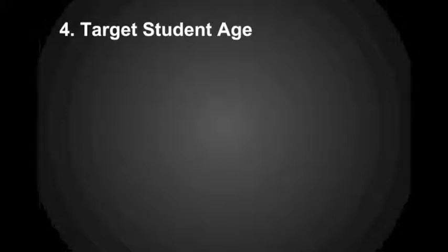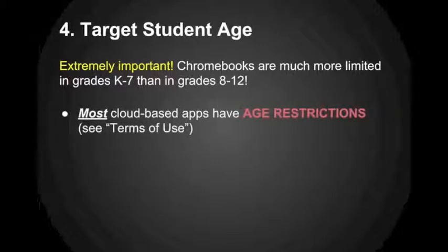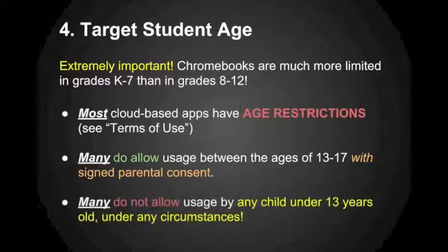Something very important to consider for Chromebooks — and one of the biggest caveats — is the age of students who will be using them. Simply put, Chromebooks are much more limited in grades kindergarten through seventh grade than in grades eight to twelve. I think Chromebooks can be a great solution for high schools because they're good for internet research, typed documents, and are very affordable. But most cloud-based apps have age restrictions — many don't allow any usage at all if the user is under 13 years old, making them essentially off-limits for elementary school students.